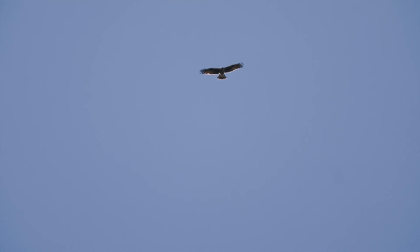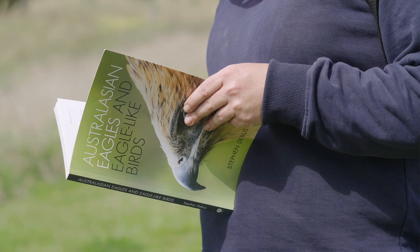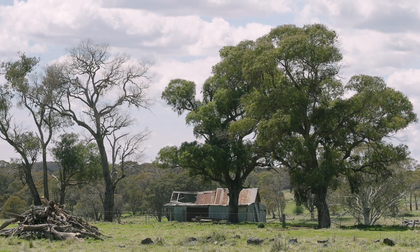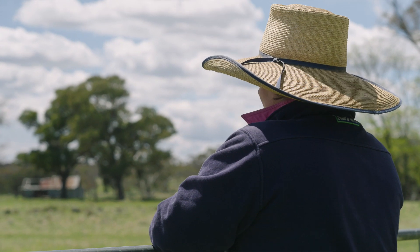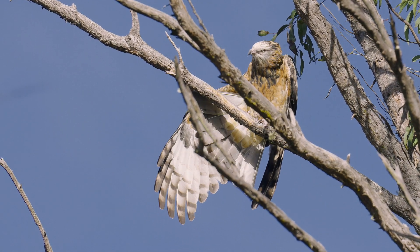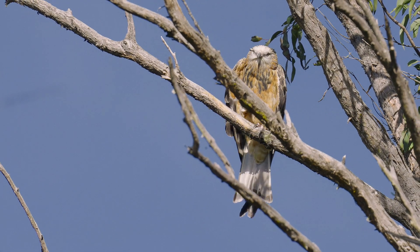Each territory on a property is important in terms of the overall population level of these birds, because they're fairly sparse and thin on the ground. Because they're declining, each territory is important, and it's great that landowners, if they have ownership of a territory, are helping to protect these birds and maintain the population.